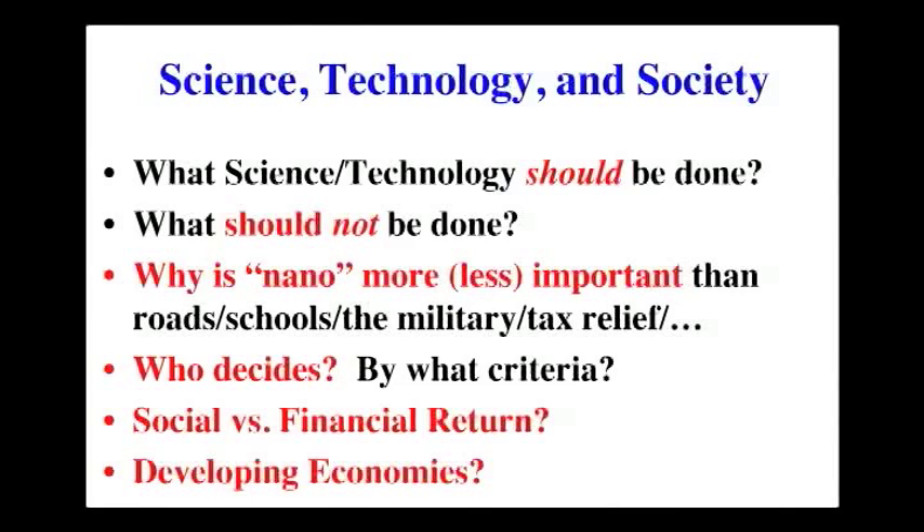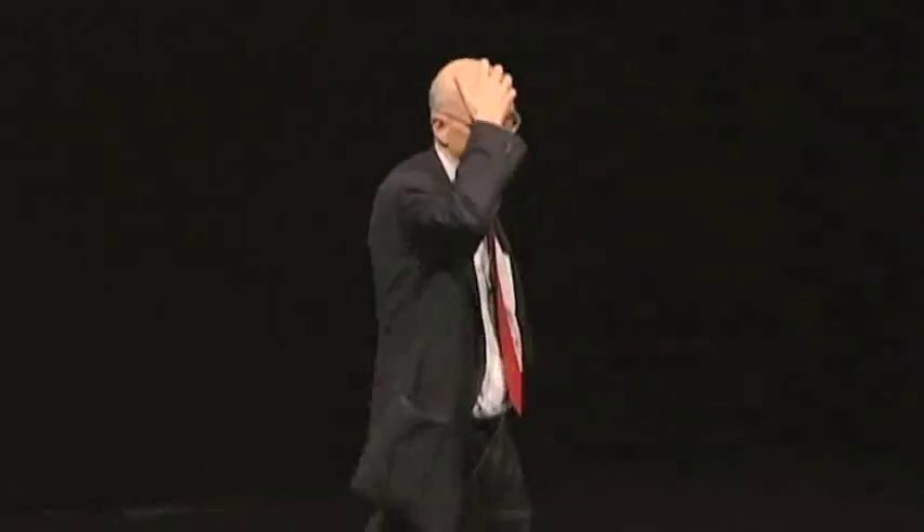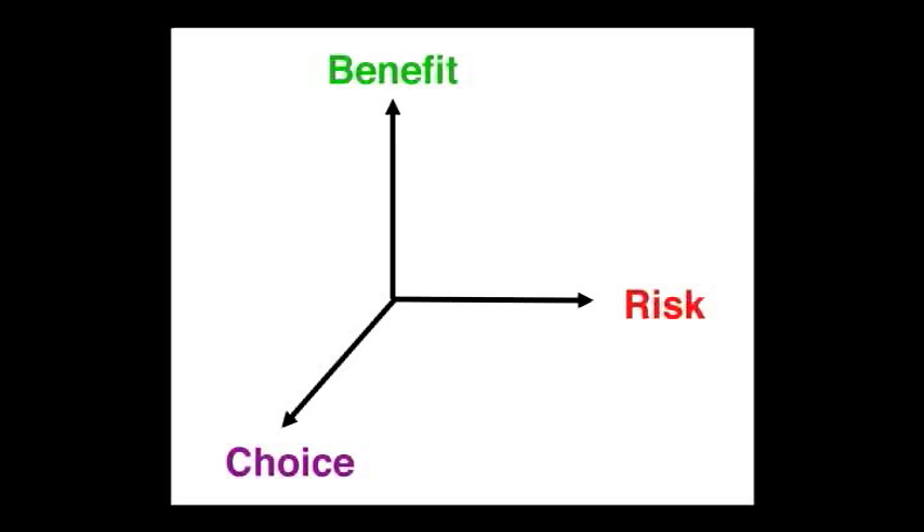Do we think about financial return, which is capitalism, or do we think about social return? How do we think about extending this to non-first-world countries where there are big practical issues? We techies like to talk about risk-benefit. It turns out that most people can't understand risk-benefit — it's a really hard concept to get across. But there's actually a third dimension to this plot that everyone should keep in mind, and that's choice. People will choose to do something which is risky and has low benefit if they choose. For example, smoking cigarettes — many people still smoke, even though there's very little benefit and a lot of risk.